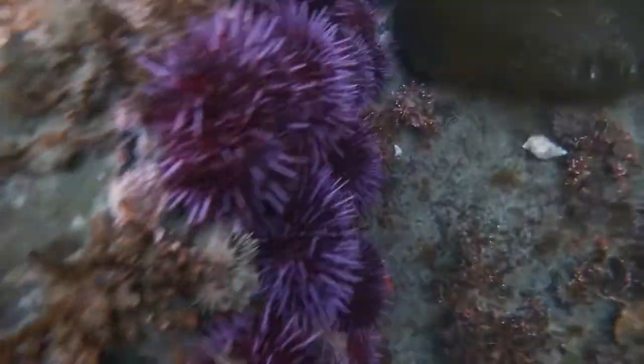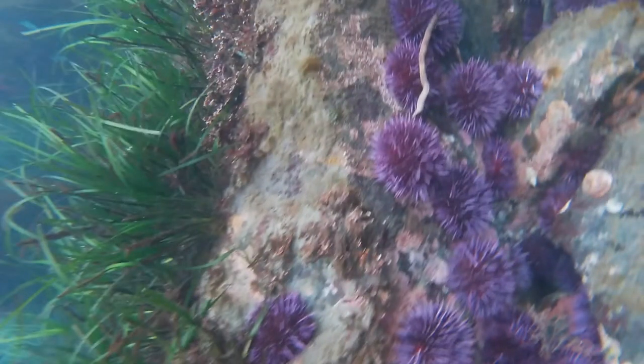Here you can see purple urchins — but notice what's not there: any kelp. Purple urchins eat kelp and they are cruising around like little bulldozers, little lawn mowers. You can see right at the edge that's where they've been — they are about to mow down all the seaweed I just pointed out.